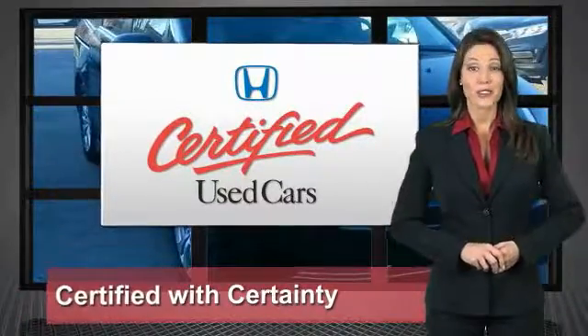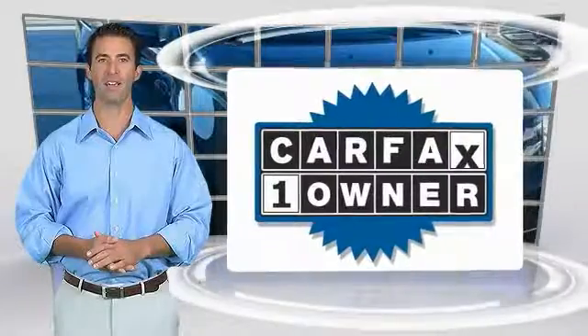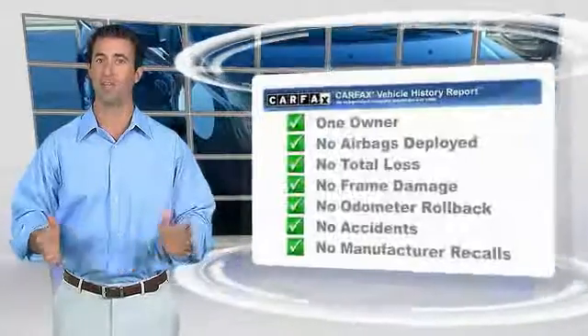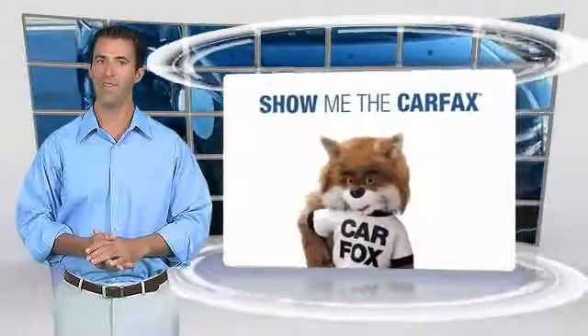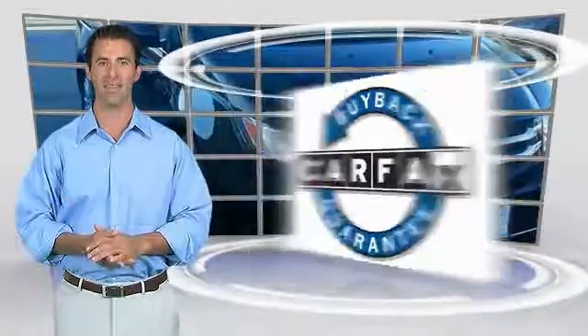So reliable, they're certifiable. This is a one-owner vehicle with a Carfax vehicle history report. Be sure to find a complimentary copy of this report online or contact the dealership. This vehicle qualifies for the Carfax buyback guarantee.